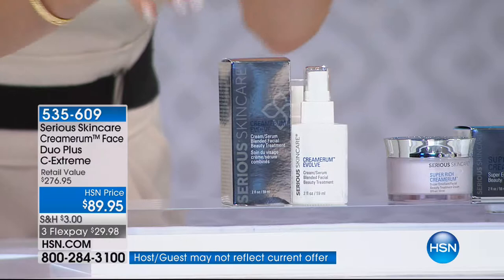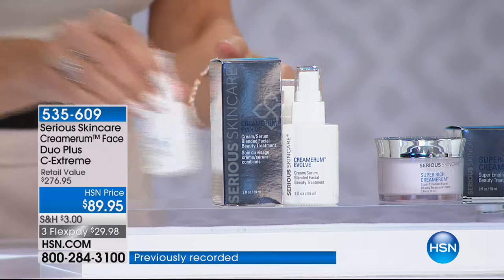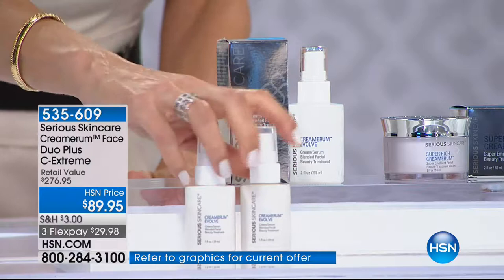It's like a cream and a serum in one - that's why we called it the Cremarum. Double the size. This is $91, so you've already paid for the kit. This one is also $91, so now you've paid for the kit again. That's like $180 worth of Cremarum Evolve.